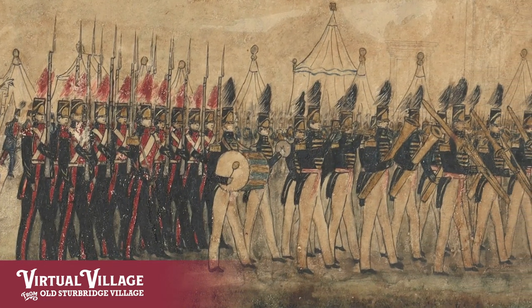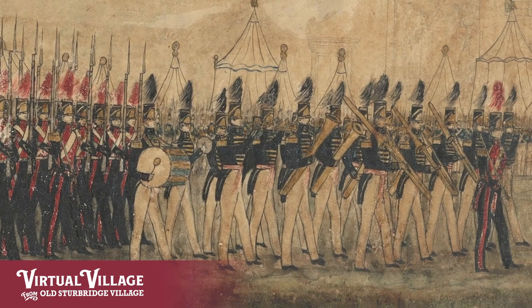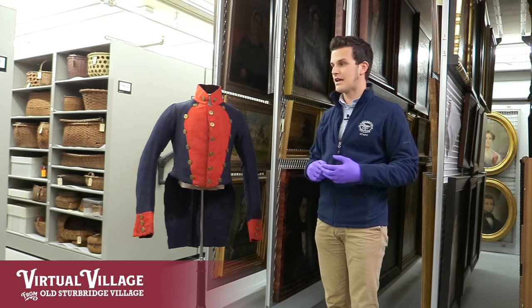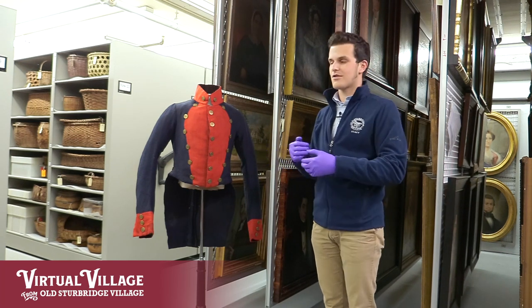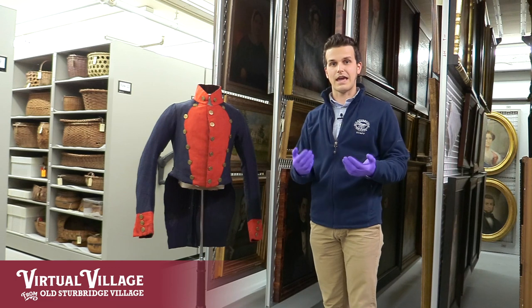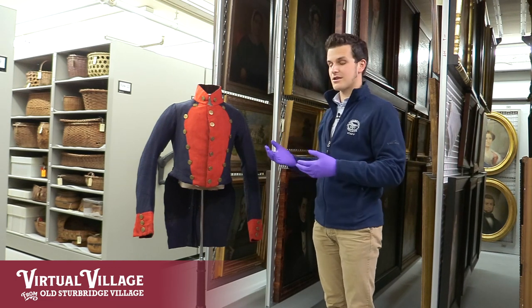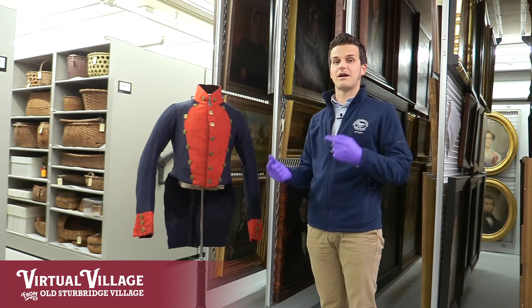There's a series of different types of companies that were called the volunteers. There were light infantry, there were cavalry, there were riflemen, and there were artillery as well. The artillery will be the units that are armed with cannon, just like they would be in the regular army in the time period, and in the state militia those cannons are actually being provided by the state.